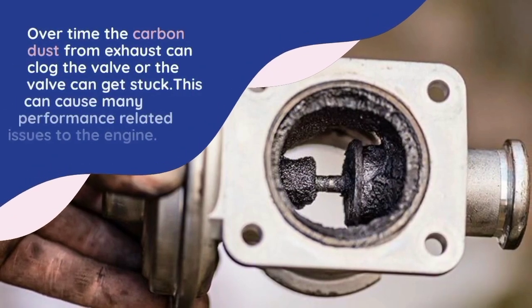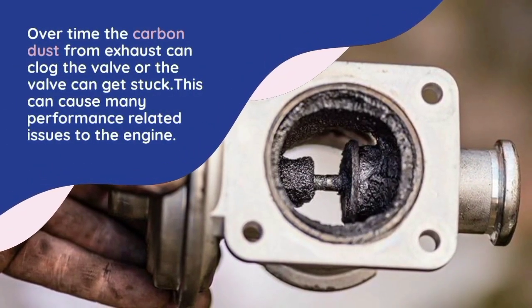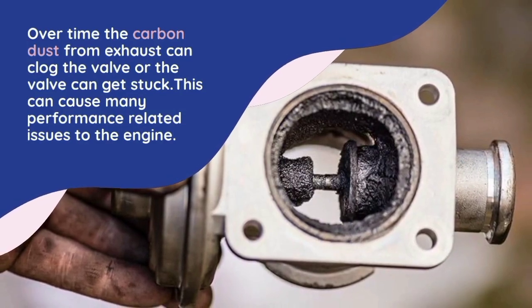Over time, carbon dust from exhaust can clog the valve or the valve can get stuck. This can cause many performance-related issues to the engine.